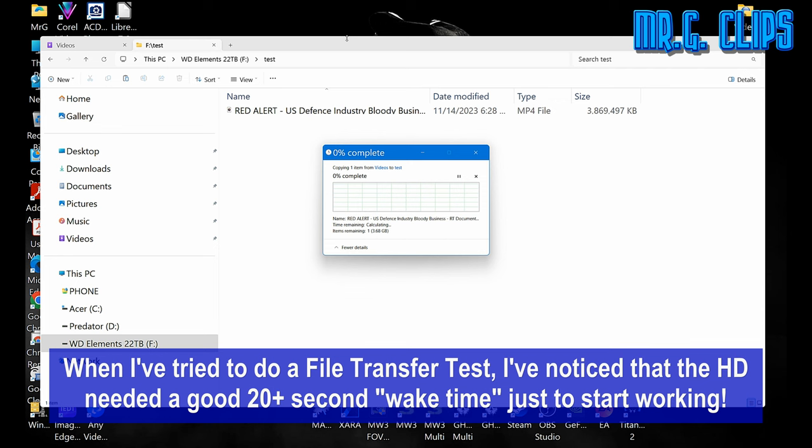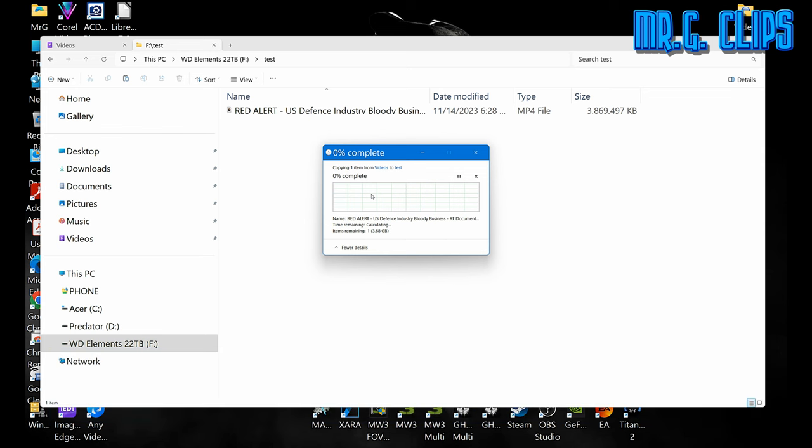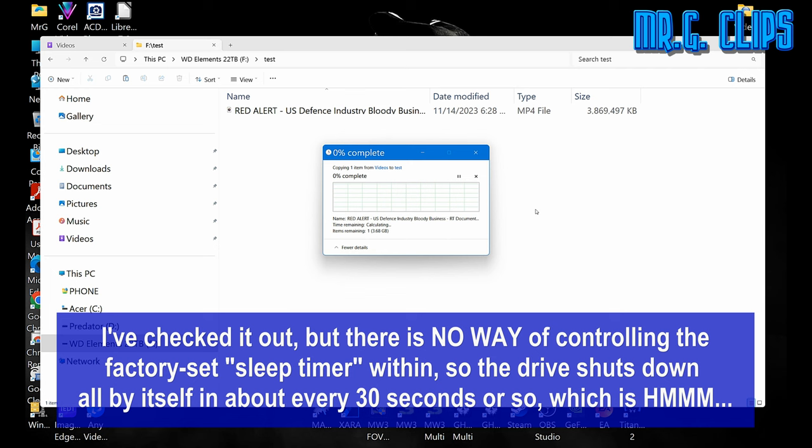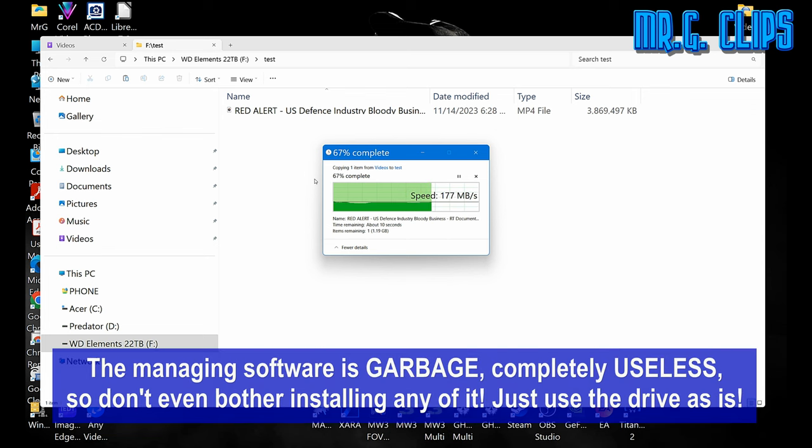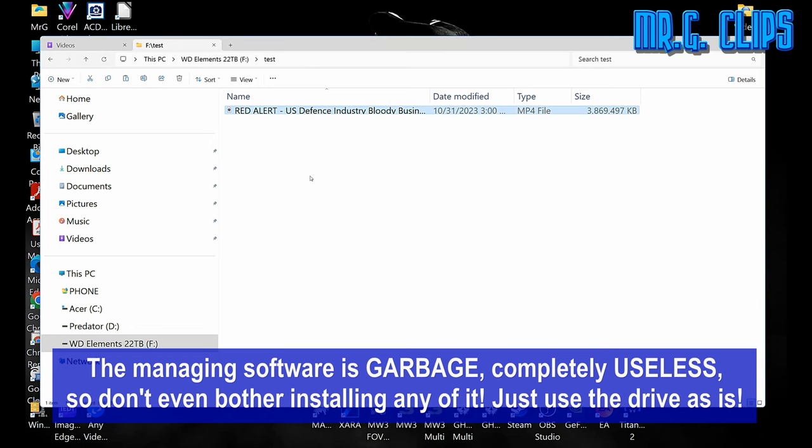When I tried to do a file transfer test, I noticed that the hard drive needed a good 20-plus second wake time just to start working. There is no way of controlling the factory-set sleep timer, so the drive shuts down all by itself in about every 30 seconds or so. The transfer rate for a single regular spinning drive was good. However, the managing software is garbage — completely useless, so don't even bother installing any of it. Just use the drive as is.